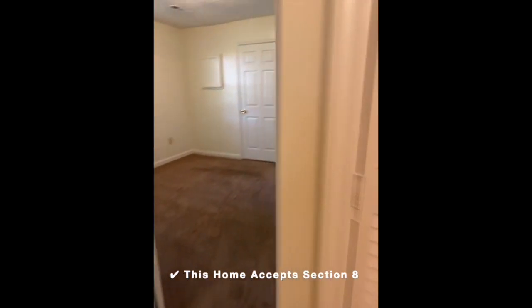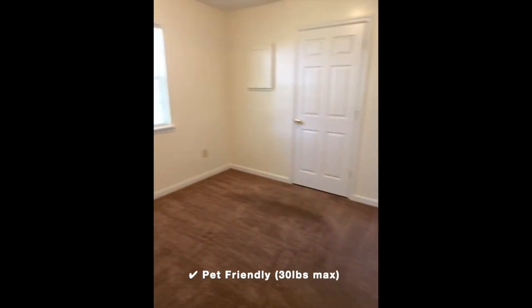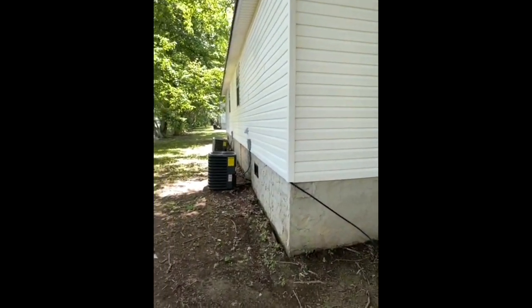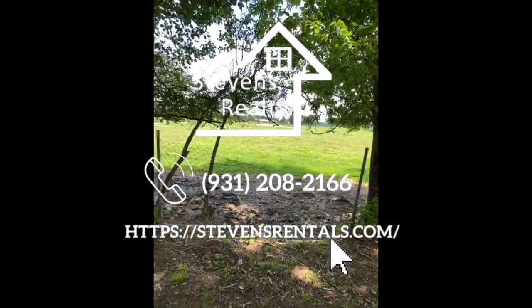We do accept Section 8. We are also pet-friendly, so extra fees do apply. If you're a family, welcome home. With online payments, you can schedule a time to view this home by calling 931-208-2166.